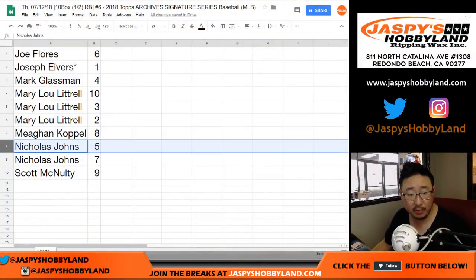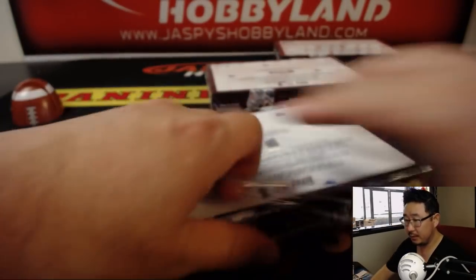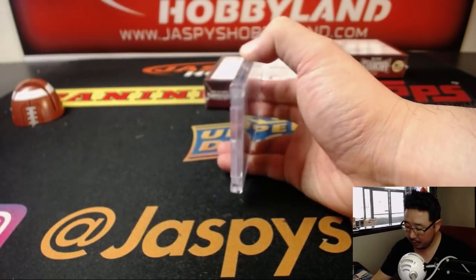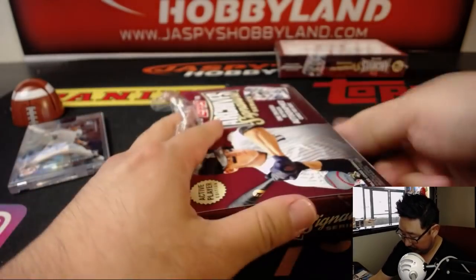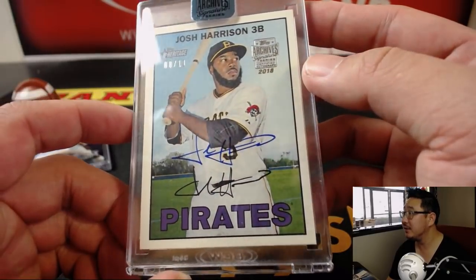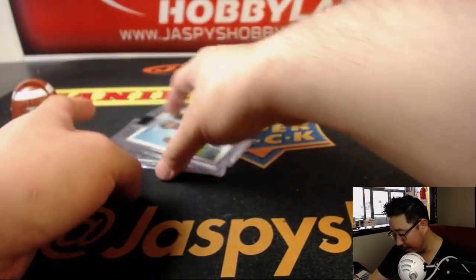We've got Nicholas Johns with boxes 5 and 7. There's box 5 and there's box 7. Here is box 7 — lucky 7. Nicholas gets Jordan Montgomery, 40 out of 61 — nice rookie auto. And box 5 will feature — nice — 8 out of 11, Josh Harrison. Looks like he signed right above his facsimile autograph, which looks almost exactly the same. Well, there you go — consistency. Nice low number on that one too. Thank you, Nicholas.